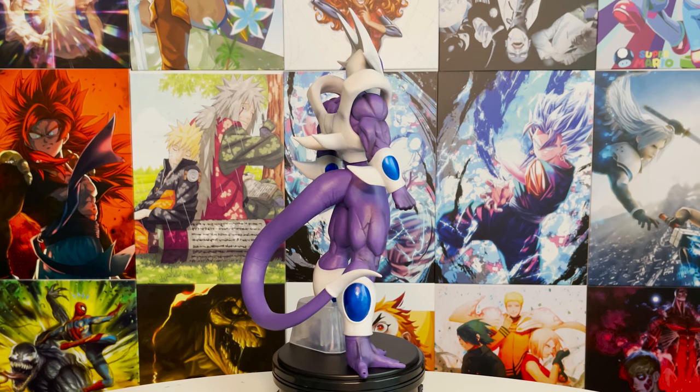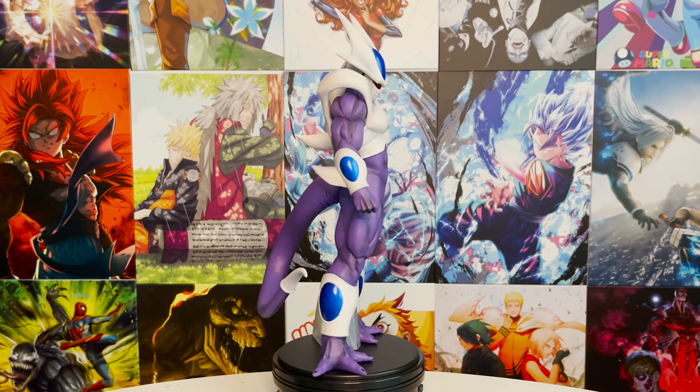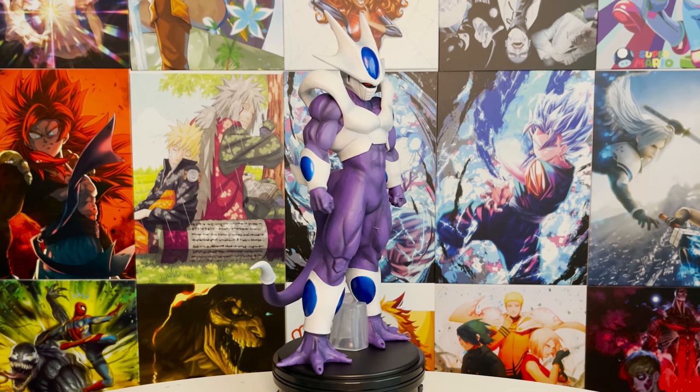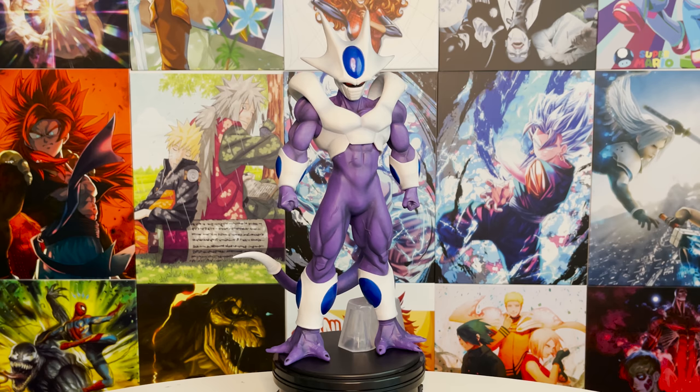Cooler is a fan favorite, with people even asking for him to appear in Dragon Ball Super as a canon character. I'm not sure how that would shake up the canon, but it would definitely be interesting and exciting. Let's see if Bandai hears us for some more Cooler.